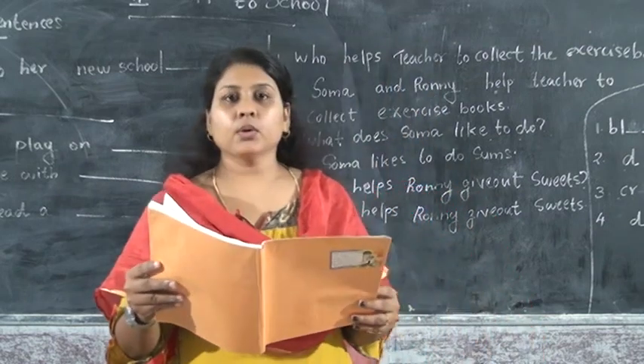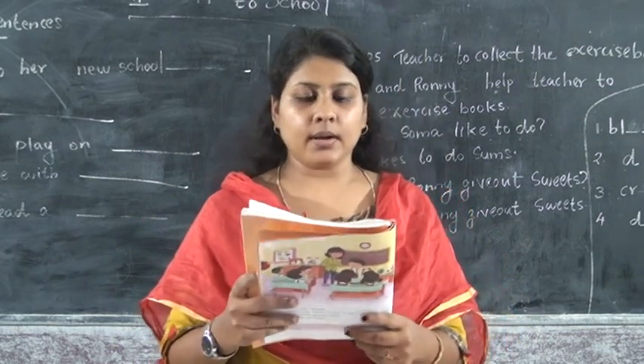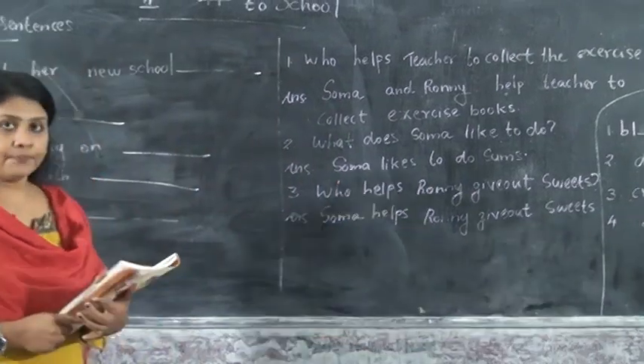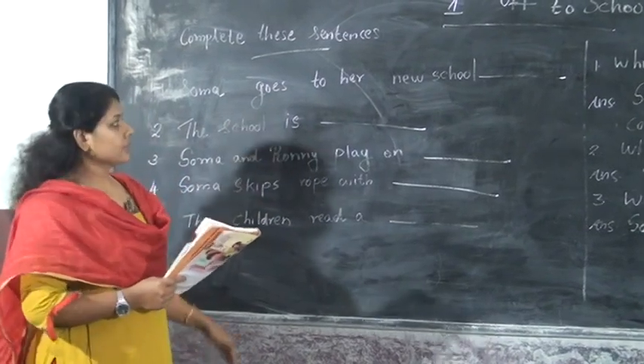Today, I am going to the grammar section. Are you ready to do the exercise? First one: complete the sentences. There are five sentences here. I will read the sentence and you try to tell the answer.